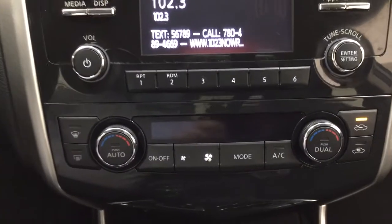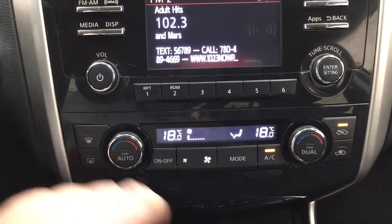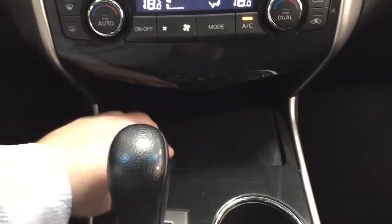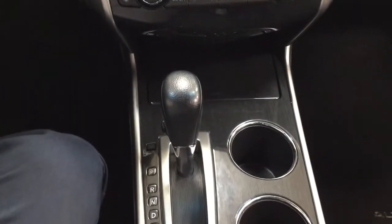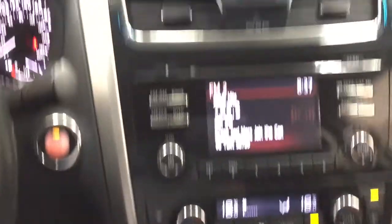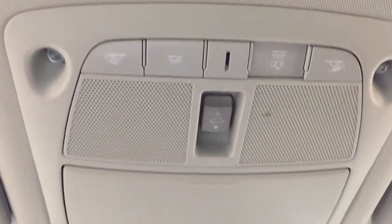You have your temperature controls located just down below for your dual zone climate control. Down below you'll also find some storage space with USB and auxiliary input. It's paired to an automatic transmission. You have heated seat controls for your driver and passenger. Taking a closer look at the top, you have your open and close for the power moonroof, light control, and sunglass case holder.